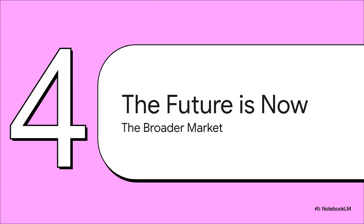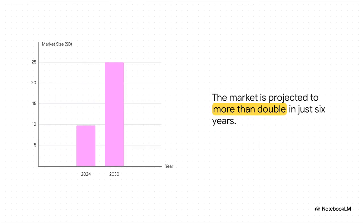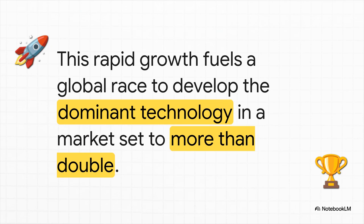Now let's zoom out and look at the bigger picture, because this breakthrough isn't happening in a bubble — it's part of a massive global market. To understand the stakes, follow the money: in 2024, the global gene editing market is already worth nearly $10 billion. This is not a niche corner of science anymore. And the market is projected to skyrocket to $25 billion by 2030 — more than doubling in just six years. This chart basically visualizes what you can only call a gene editing gold rush. By proving their dCas12a-based system is so effective, SOHM is positioning themselves to grab a piece of that $25 billion pie.